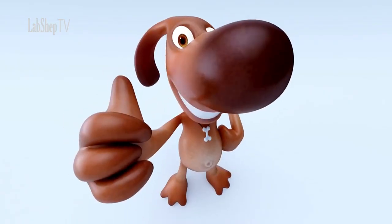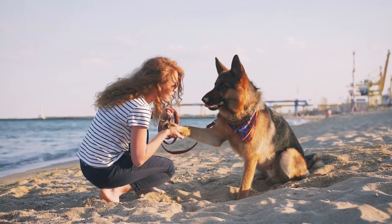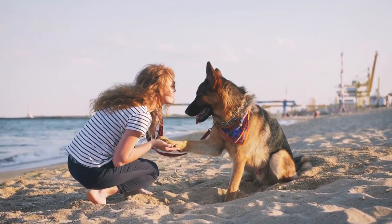In conclusion, the decision between a Rottweiler and a German Shepherd should be based on careful consideration of your preferences, lifestyle, and the qualities you seek in a canine companion. Both breeds offer remarkable qualities that can enrich your life, whether through the Rottweiler's protective loyalty or the German Shepherd's versatile intelligence. Regardless of your choice, providing proper training, care, and love will result in a lifelong bond and a fulfilling partnership with your chosen furry friend.